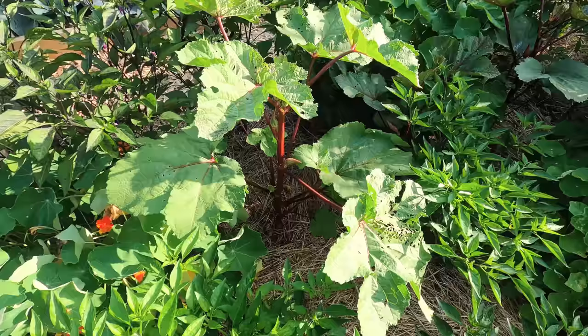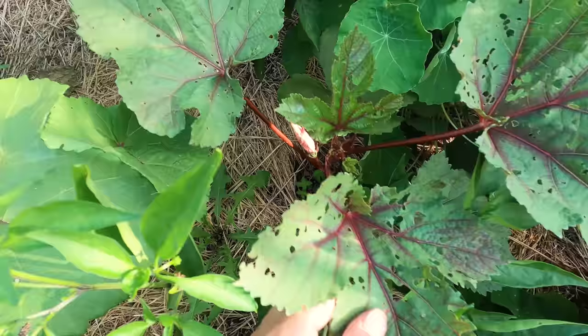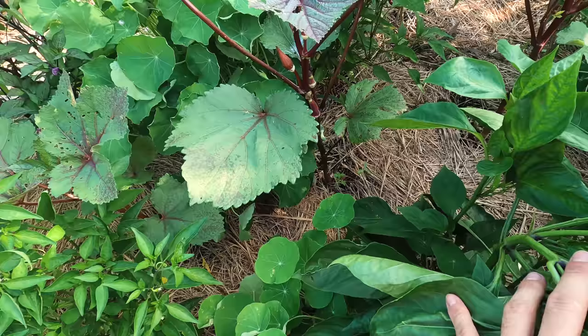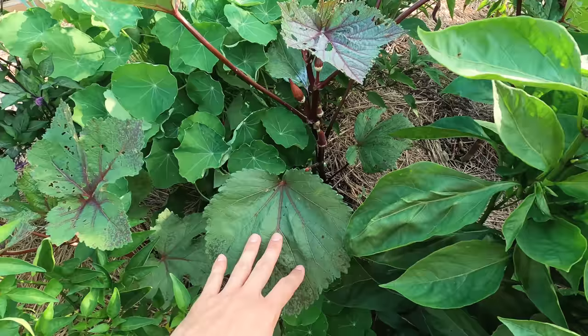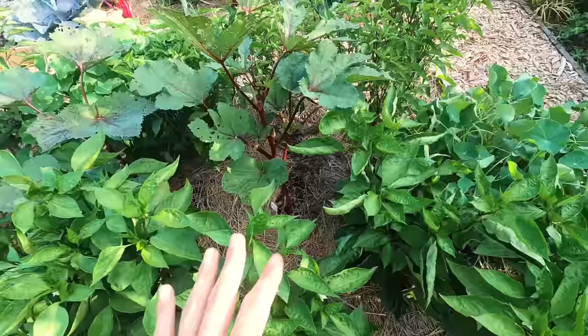I believe this is a bowling red okra. Here's a jing orange variety that just finally flowered, so it should start producing its first batch. This is an Okinawa pink — the leaves look different on this one. And then over here I have a bowling red variety okra, so it's going to be a really vibrant variety. Very excited to see how that turns out.